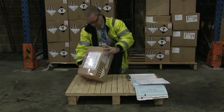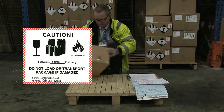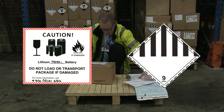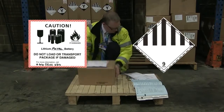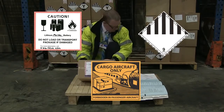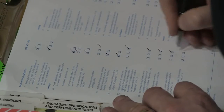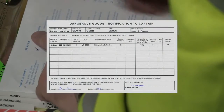Packages containing larger quantities of lower power batteries will display the lithium battery handling label and a class 9 label. For lithium metal cells and batteries, a cargo aircraft only label is also required. Consignments of such batteries are subject to an acceptance check and will be listed on the NOTOC.